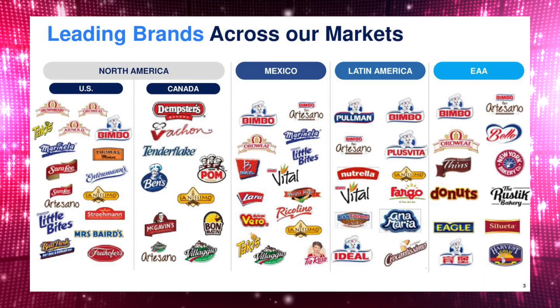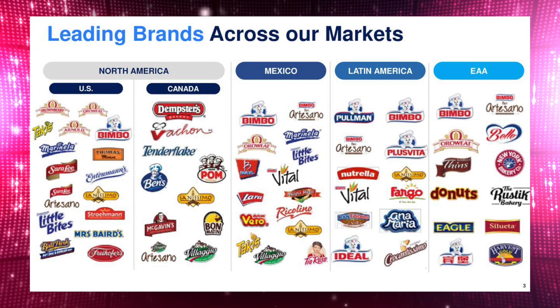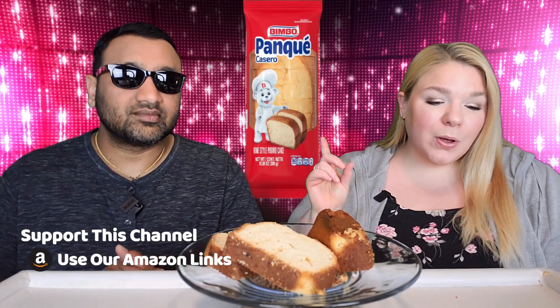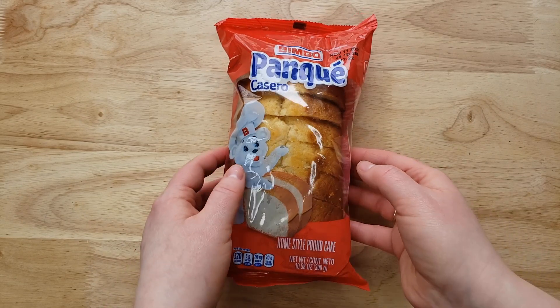Here in America they make the Sara Lee bread and a few other items that we see at the grocery store. The great thing about them is that they have a few different brands that all seem like the same stuff, but whatever it is from them is very popular — it sells. So this week we're gonna do a few of them. We are starting off with the Bimbo Panque Casero Homestyle Pound Cake, a ten-and-a-half ounce package. They're kind of like the south-of-the-border Little Debbie, right?